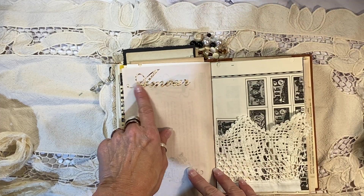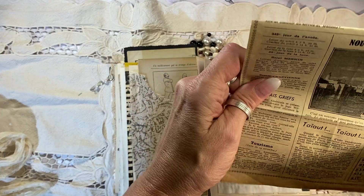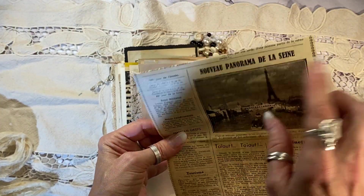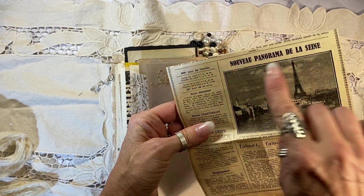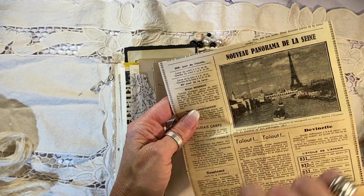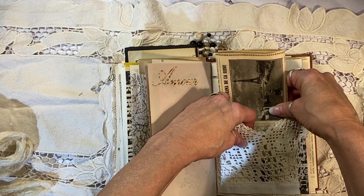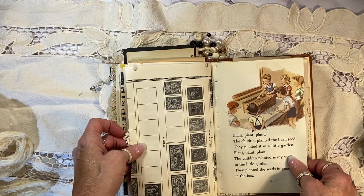And look at this one — I've got the word Amour here. I used my die for that and used an antique book page. Look at this — from 1938, December 15th: Nouveau Panorama de la Sienne. Wonderful. Eiffel Tower! Doesn't get any better than that. It's the only antique Eiffel Tower picture that I have, so that's pretty darn cool.